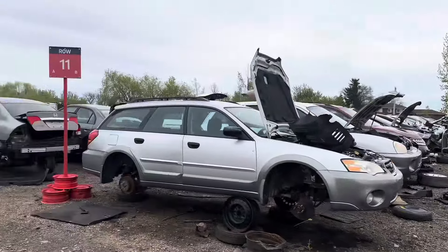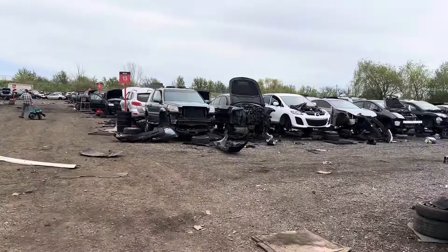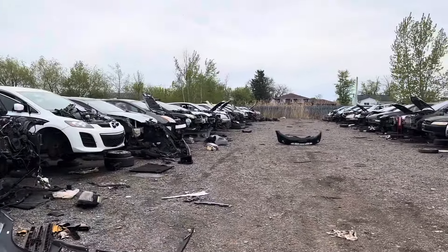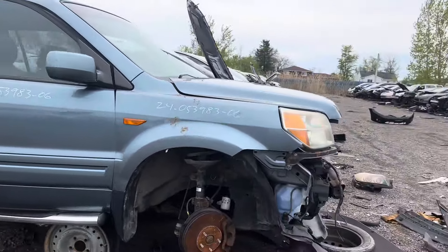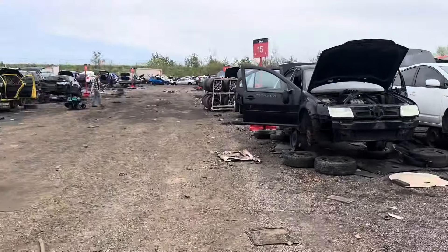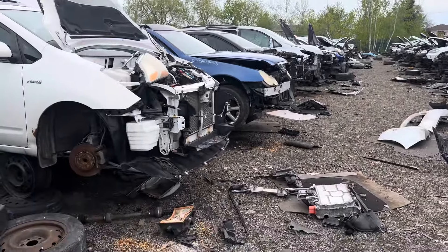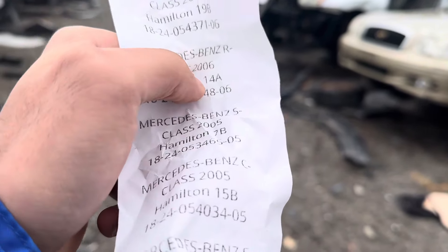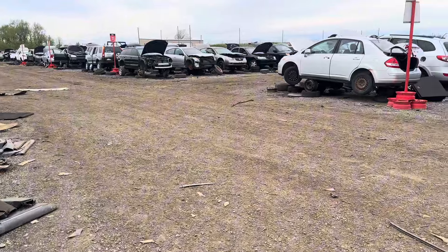According to our map it should be in row 13 — so 13's our lucky number. I see a Benz down there. I'm really hoping someone didn't just take the whole front end off. I don't see it so far. I don't think it was in 13, let me check the numbers again. The 99 Benz was in 13; we need 12B — it's this way.